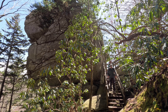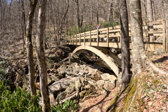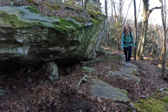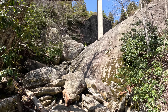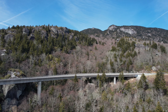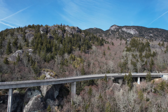We begin at the Stack Rock parking area on the Blue Ridge Parkway and hike the Tanawha Trail, which courses over creeks and through rock features, and under the Linn Cove Viaduct — the last piece of the Blue Ridge Parkway to be installed, considered an engineering and design marvel at the time of its completion in 1987.